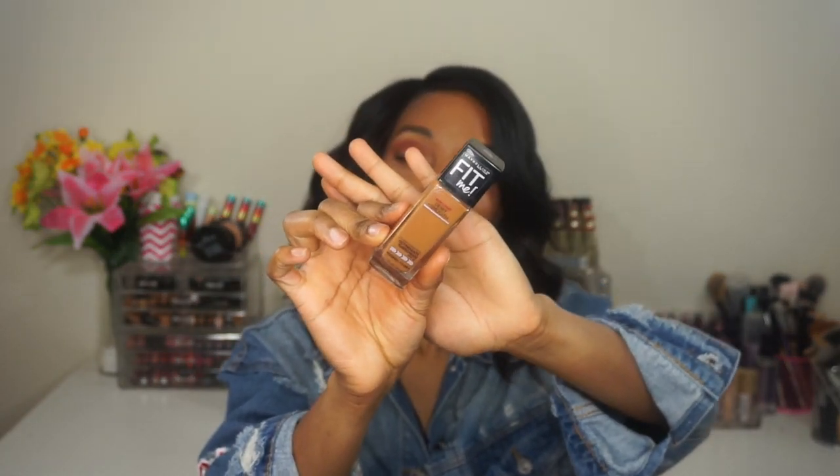The next one is going to surprise you guys because you know I love this product. It was my Holy Grail foundation back in 2017 and the very beginning of 2018. But I haven't reached for it since I found some newer foundations I liked — the NYX Can't Stop Don't Stop, the Makeup Revolution one, and the Maybelline Superstain, which pretty much replaced this one. It's going to be the Maybelline Fit Me Dewy and Smooth Foundation.